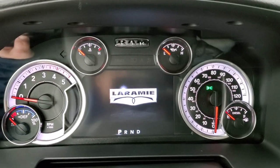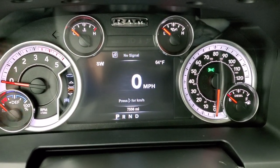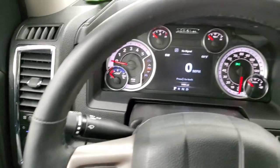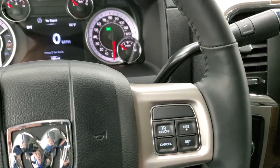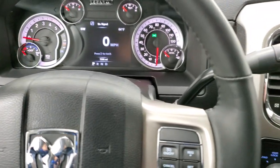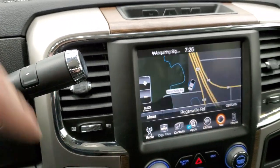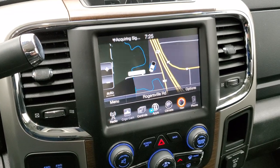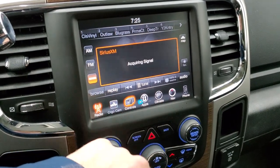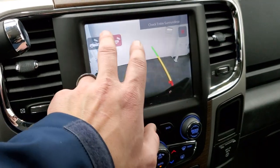Turning the ignition on, this one only has 7,556 miles. It has a digital speedometer, compass, outside temperature display, and a very nice and clean instrument cluster. It comes with a leather-wrapped heated steering wheel, cruise controls on the right, Bluetooth and audio controls on the left. It has the six-speed Aisin heavy-duty transmission with the optional tap shift, and the 8.4 Uconnect radio with AM/FM, SiriusXM, and factory navigation system.